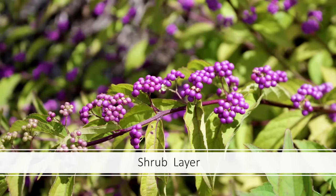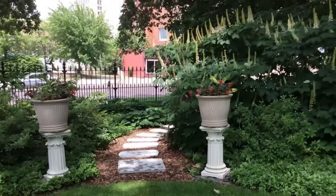Bottle brush buckeye, Aesculus parviflora, is an excellent shrub — just look at what amazing bird habitat it creates. It also creates wonderful landscape structure and visual interest. From a design perspective, it creates a sense of mystery along a pathway — you want to see what's on the other side. We love the outdoors, but we also have to design for the experience of others.